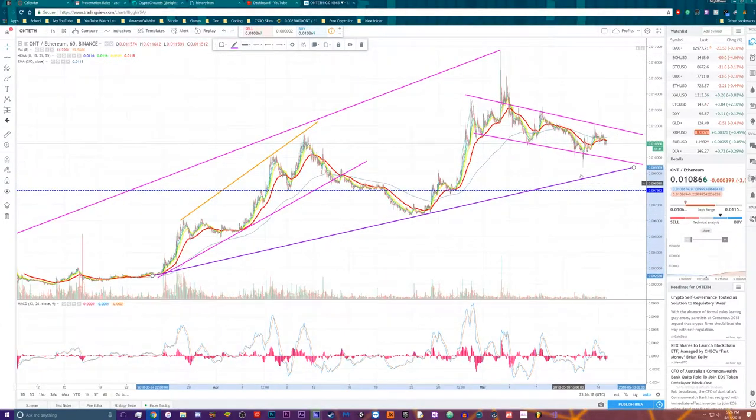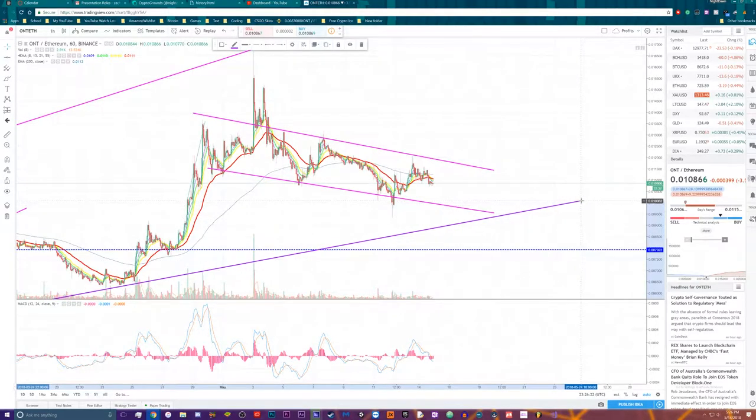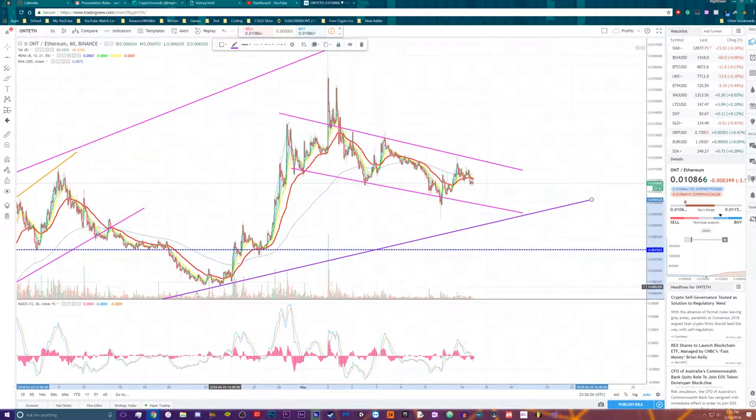I'm going to adjust the trend line again. I think it's going to eventually bounce off of this primary trend line because I can see it touches it one or two times and goes up from there.